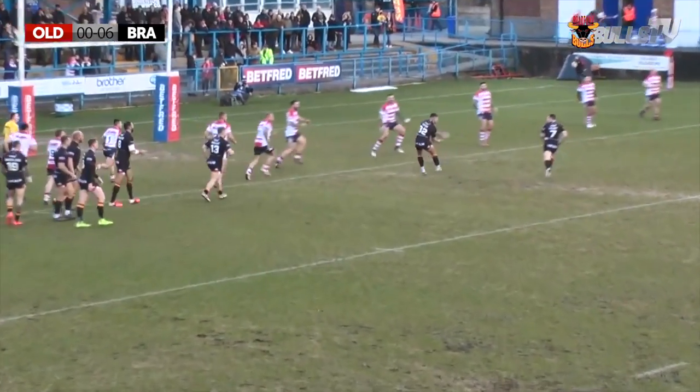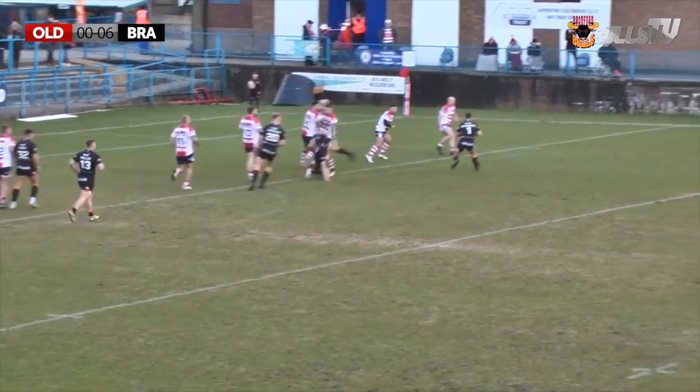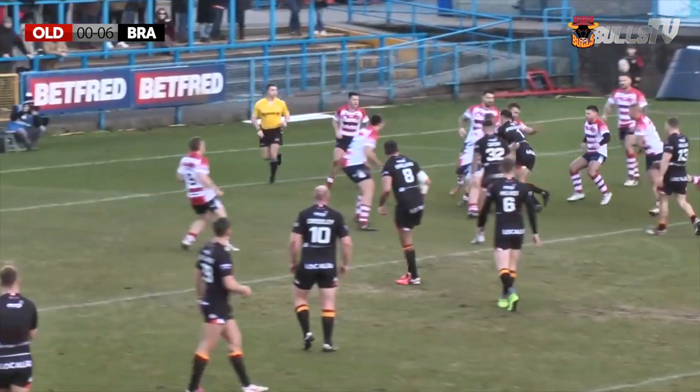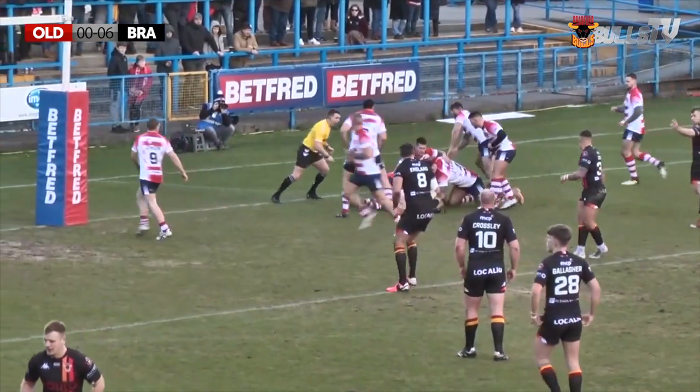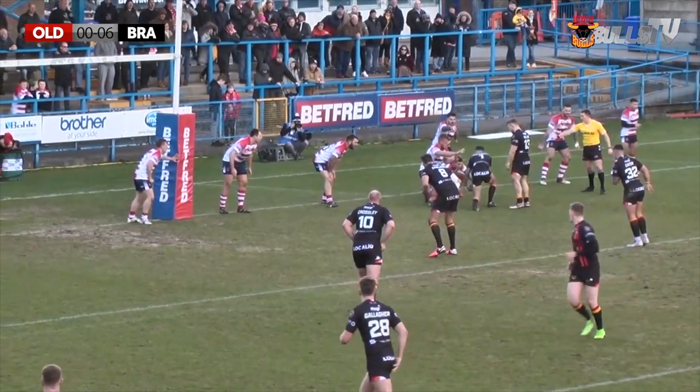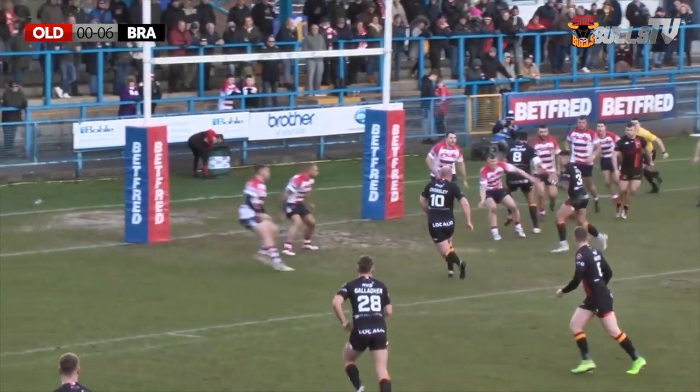Unfortunately for Oldham he couldn't keep hold of the ball to give Bradford another opportunity when they look to have restricted Bradford to just about 20 metres that set. It's a really solid defence undone by an error at the back again for Oldham, so Matt Diskin won't be happy with that, but they'll need to show that same defensive resilience to keep Bradford at bay here.